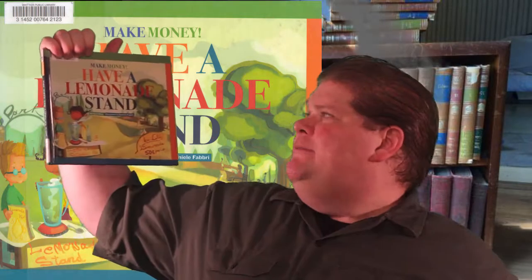Alrighty ladies and gentlemen, this is Richard Reviews Children's Books. I am Richard, and today I have for you Make Money Have a Lemonade Stand by Bridget Heos. This is the story of a little girl who wants a toy. The toy is kind of expensive, so in order to get the toy she has a lemonade stand, and this is a slight introduction to basic math.